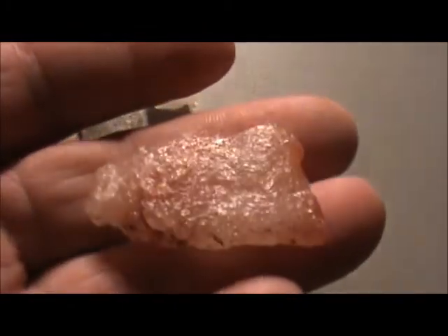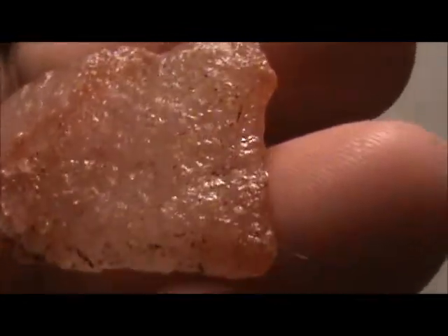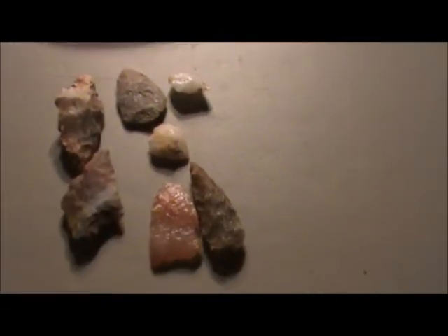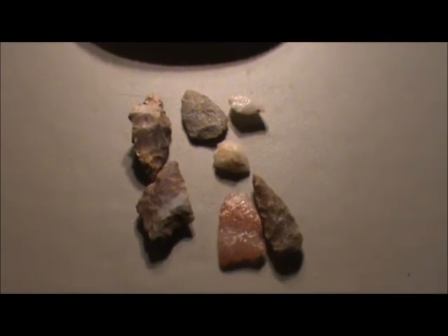Rose quartz, I guess you call it. Look at that grinding on it — it's chipped, chipped, chipped. This Saturday we're going to go to the artifact show in Loretto, Tennessee, and I'm going to try to do some video in there. Later.